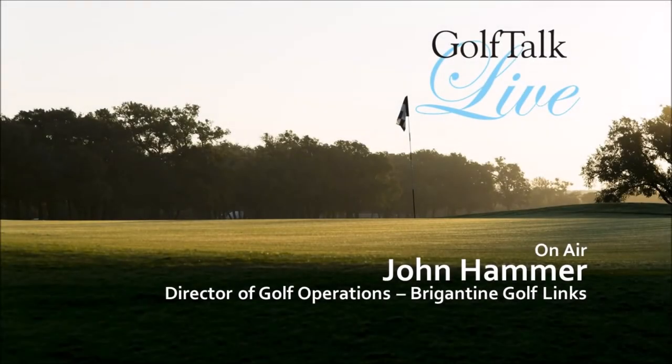Upbeat news at Brigantine Links. There's a lot of upbeat news — the golf course is busy, casinos are now opening slowly, and play continues here.